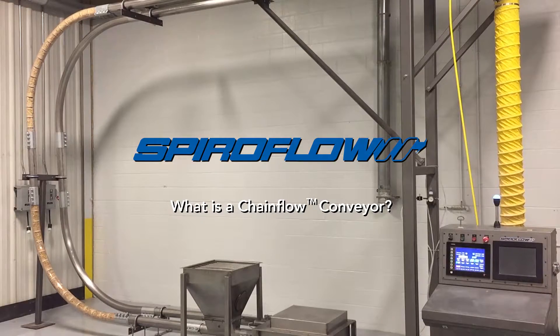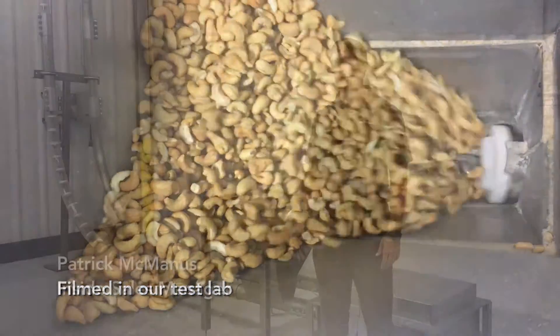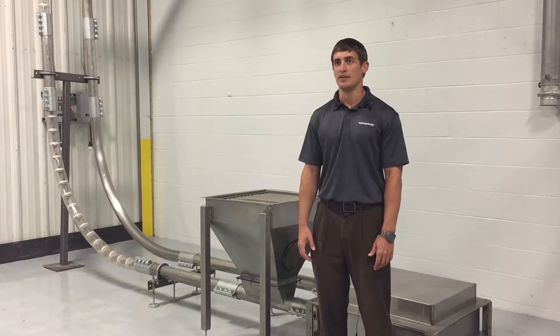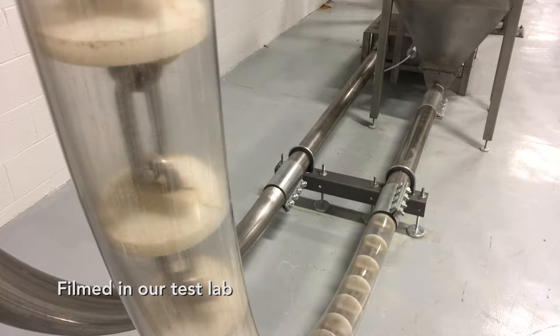I'm Patrick McManus and I'm an inside sales manager here at Spire Flow Systems. This is our chain flow conveyor, which is one of our tubular drag conveyors. It uses a chain link assembly with a molded-on UHMW disc that is pulled through the tube to convey product from one point to another.